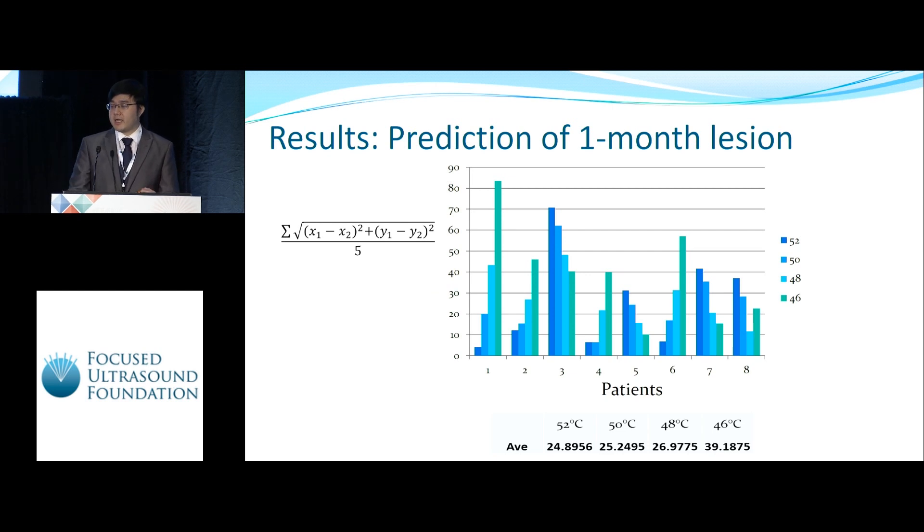We also looked at lesion size after one month. However, it does not correlate with any of our temperature models, because the lesion size after one month varies considerably between different patients.